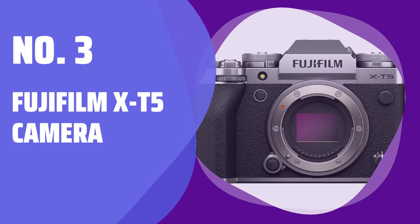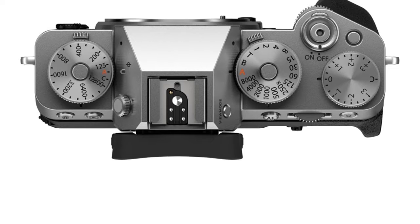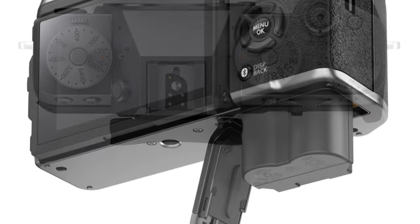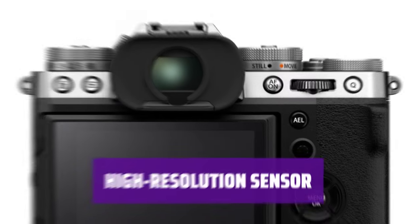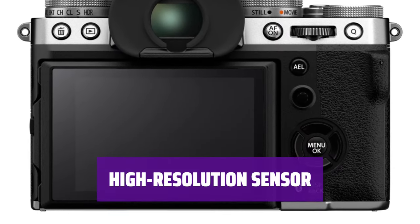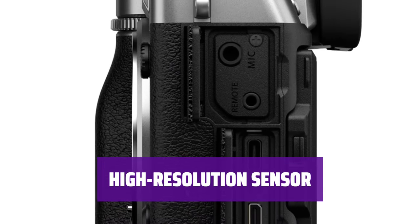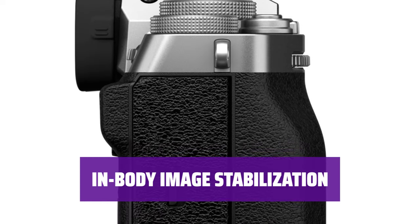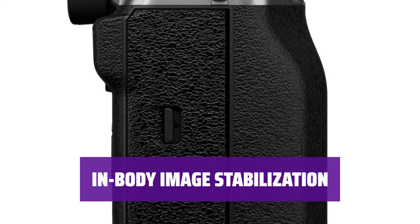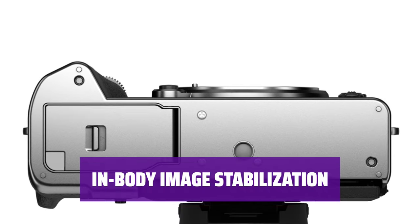Number 3: Fujifilm X-T5. Looking for a camera to take on your hiking adventures? The Fujifilm X-T5 is a top choice with its sturdy, weather-sealed body and portable design. Capture stunning detail with the X-T5's impressive 40MP sensor, with plenty of leeway to crop your photos for amazing results. Leave the bulky tripod at home and still capture stable shots with the IBIS feature, perfect for handheld photography on the move.